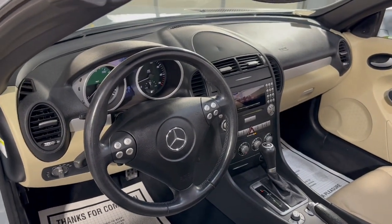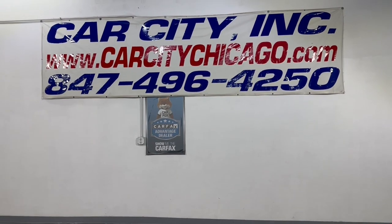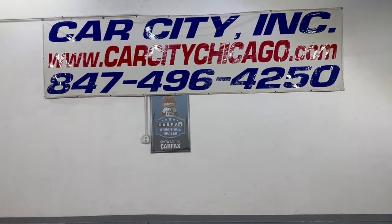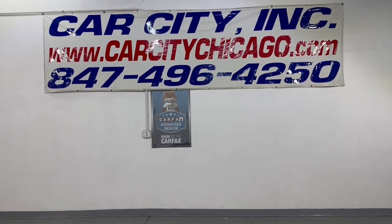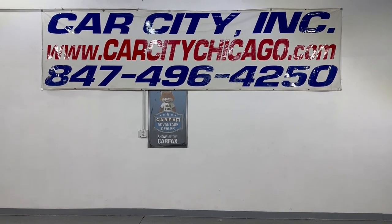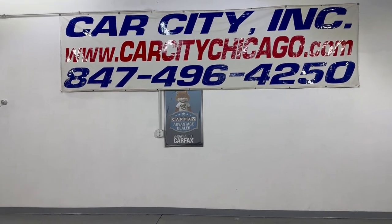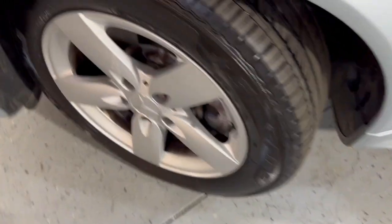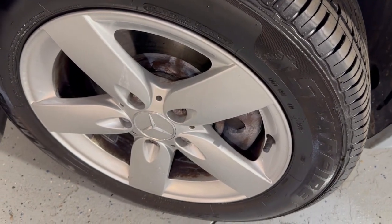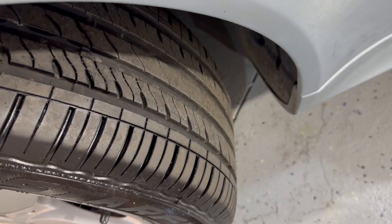Runs and drives beautiful. If you have any questions or would like to schedule a test drive on this very nice, clean, low mileage 2007 Mercedes-Benz SLK 280 two-door hardtop convertible, please give us a call at 847-496-4250 or check our website at carcitychicago.com for more information, pictures, video, and a free Carfax report. The alloy wheels are free of scuffs, and the tires are in great shape.